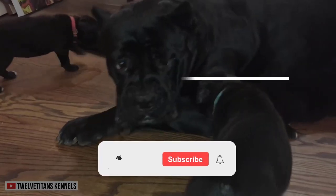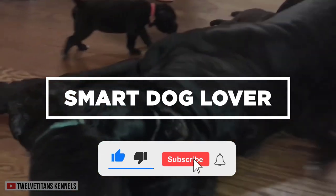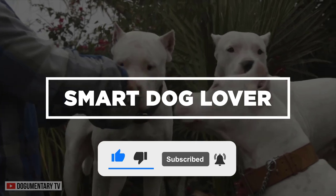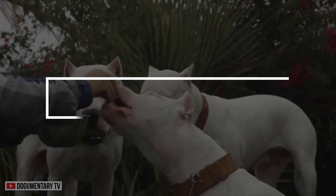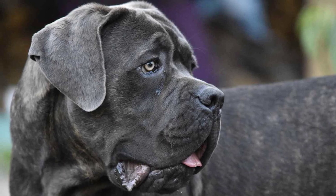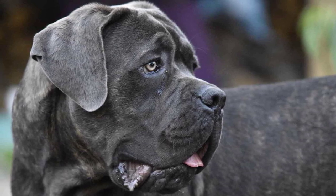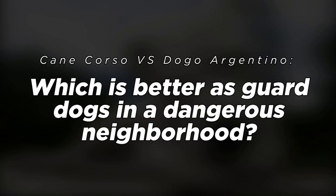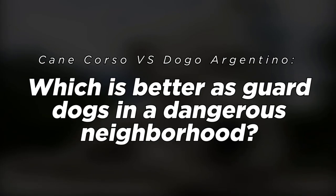Hi, welcome to Smart Dog Lover. If you haven't already, don't forget to hit that like button and subscribe to our channel for your regular dose of enlightening dog-related content. Today, let's look into two of the best and largest watchdogs on the planet, the Cane Corso and the Dogo Argentino. Which is better as a guard dog in a dangerous neighborhood?